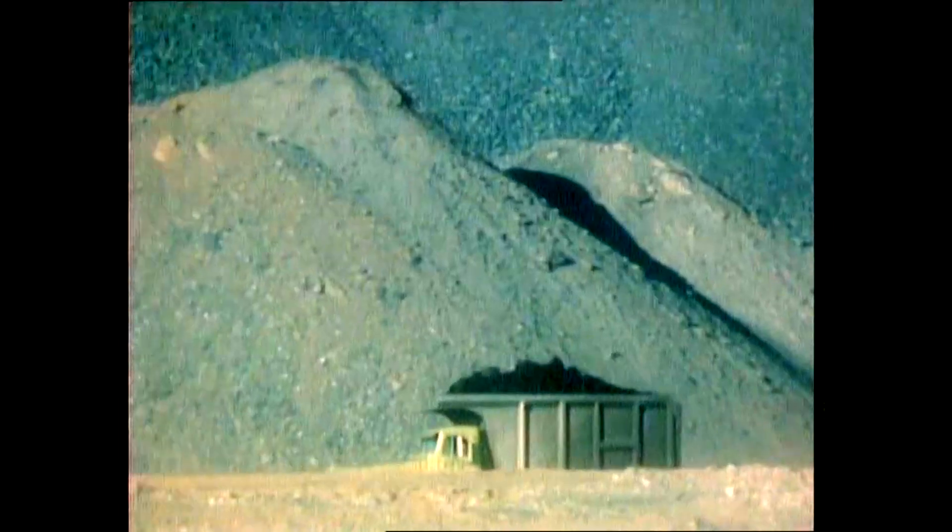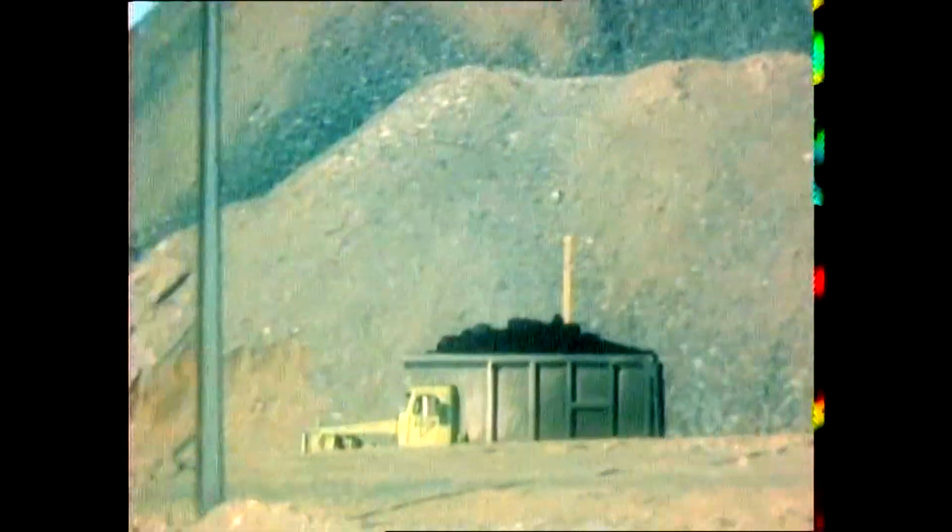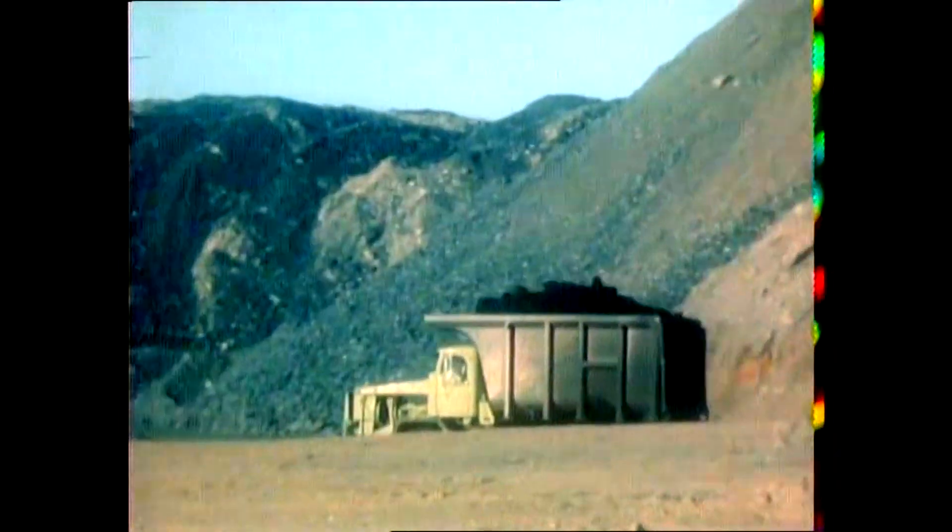These trucks are pretty big, but by comparison you can see the huge size of the operations in open-cut mining. The trucks are loaded with lignite and they take them off to the train. The train takes them all over the country, and they're burnt in powerhouses to make electricity.